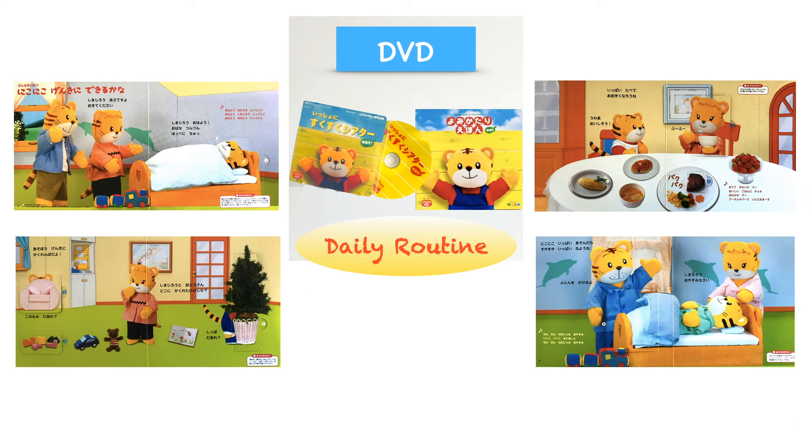So basically, after you watch each DVD, you'd get some ideas of how to play with your child and how to use the monthly educational toys.